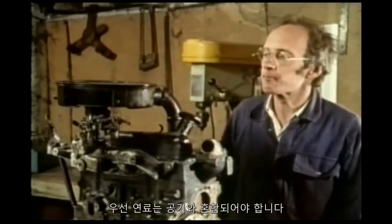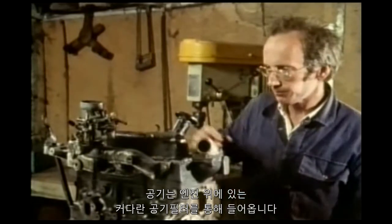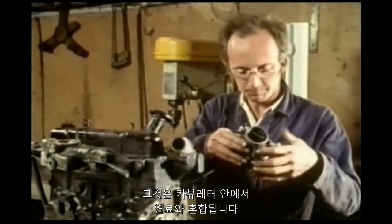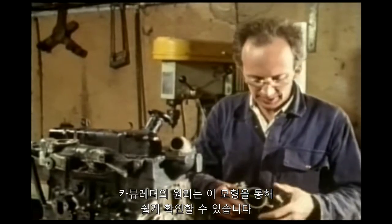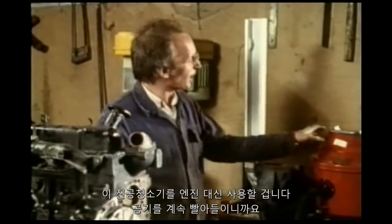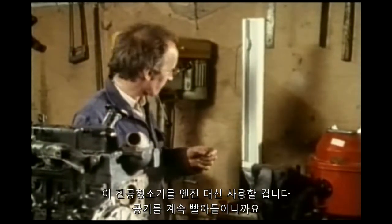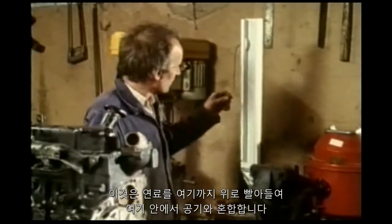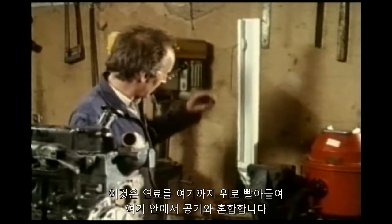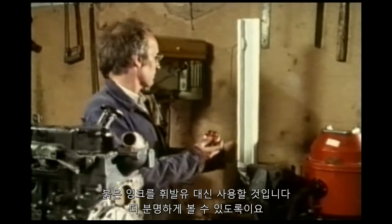First, the fuel has to be mixed with air. The air comes in through the large air filter on top of the engine and is mixed with the fuel inside the carburetor. It's easiest to see the principle of the carburetor with this model — we've used a vacuum cleaner to represent the engine because it sucks in air continuously. It simply sucks the fuel up through a little tube and mixes it with air. Here we're using red ink instead of petrol so you can see it more clearly.